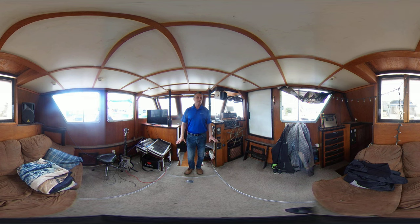I'll also have some more 360 and still images of the vessel, the outside as well. There are two Scotty downriggers set up for the vessel, so great for fishing as well. Hope you enjoyed the video.